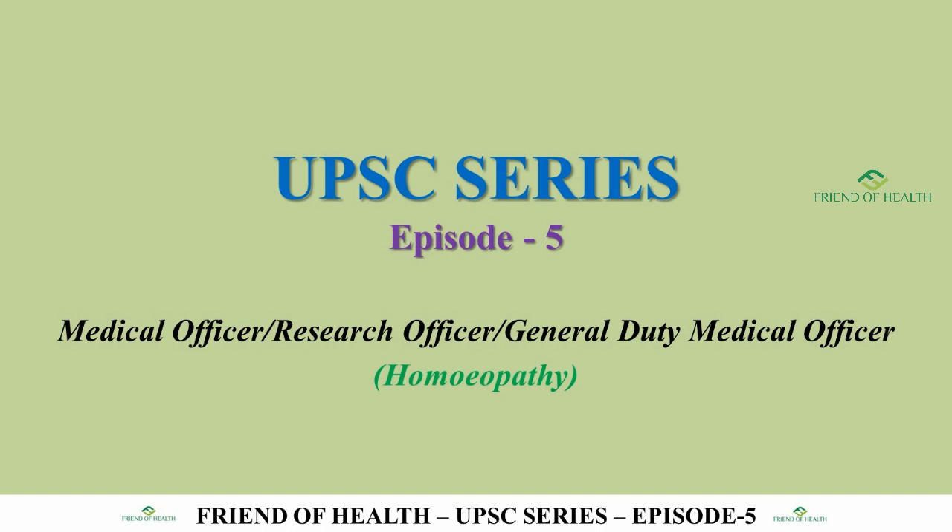Hello friends, welcome back to Friend of Health. Today is the fifth episode of the UPSC series for the preparation of Medical Officer, Research Officer, and General Duty Medical Officer (Homeopathy). This exam will be held on December 20 and will be a combined single exam for these three posts, conducted as a computer-based recruitment test.